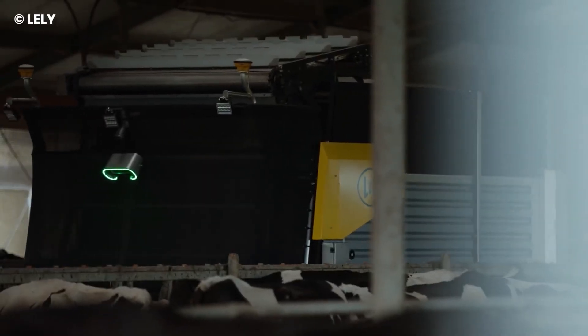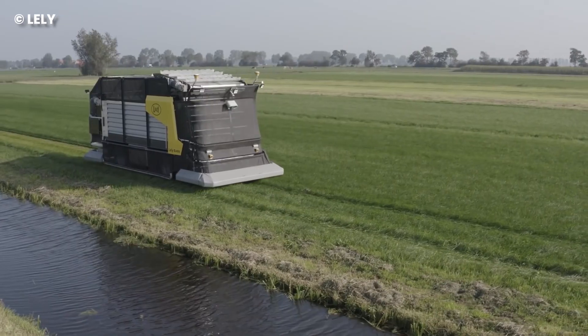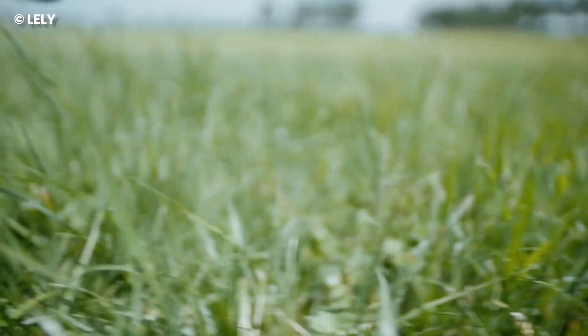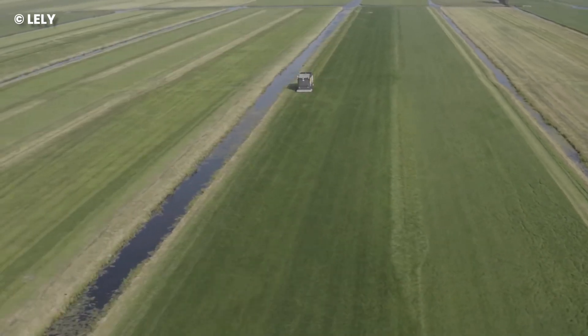Forget the old routine of tractors and wagons. The Exos is the star of the farm scene, with its double-knife cutter bar precision. It's like a ninja of the grassy realms, slicing and dicing with finesse. In a mere two hours, it cuts, feeds, and recharges, delivering a daily dose of a dozen grassy delights.